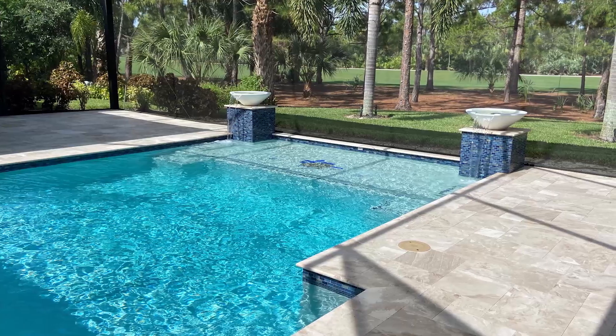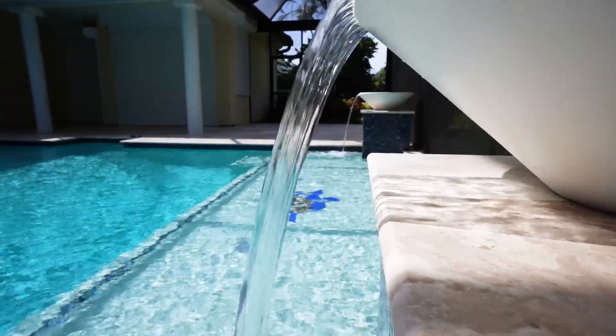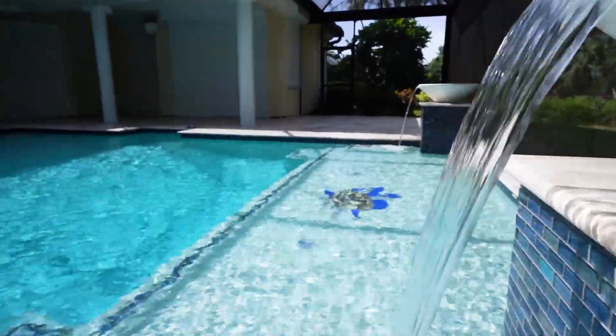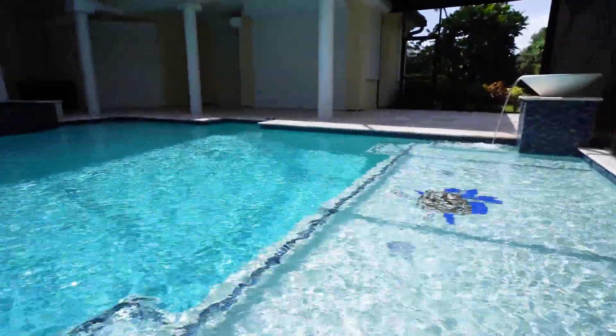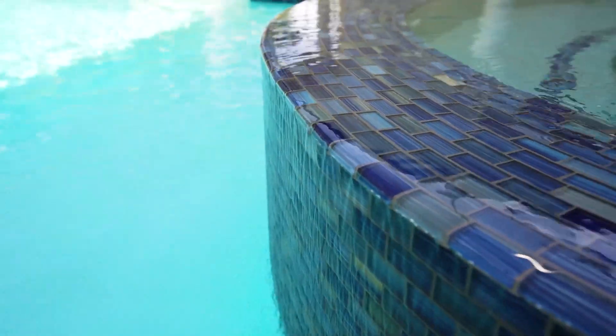Next, we have a very interesting interior finish. This is actually silver pearl with blue aggregate mixed in, and it creates a really interesting sparkling type of effect during the day.